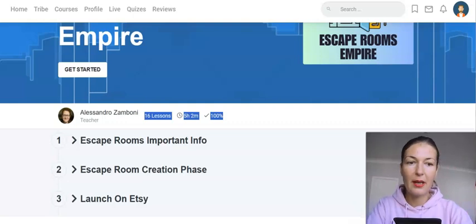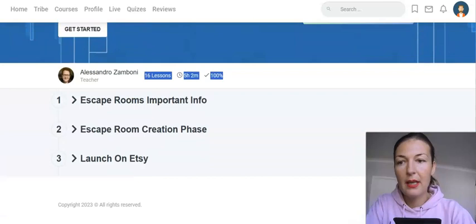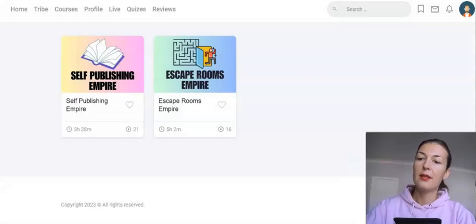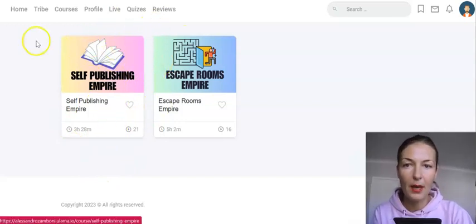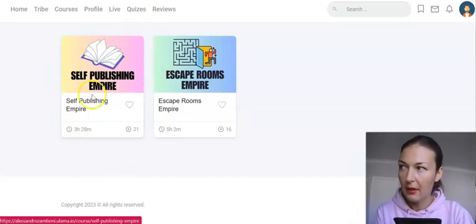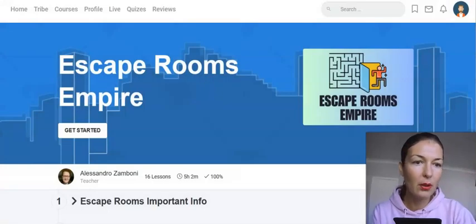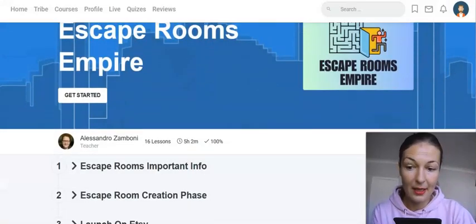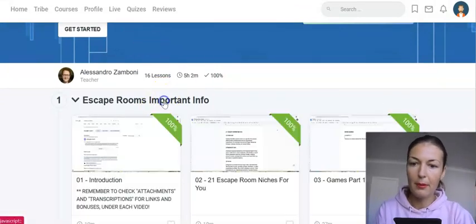Let me show you the members area now. As you can see, this is his membership site. There will be another course you can see — the Self-Publishing Empire, which I also reviewed and found amazing. Most of it was done by his launch partner Andreas Quintana back then. Escape Rooms Empire was done fully by Alessandro, and it is split into three modules with many lessons under each.